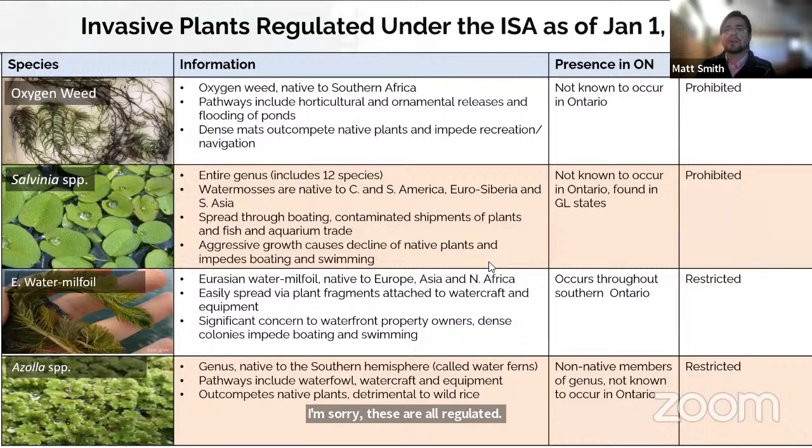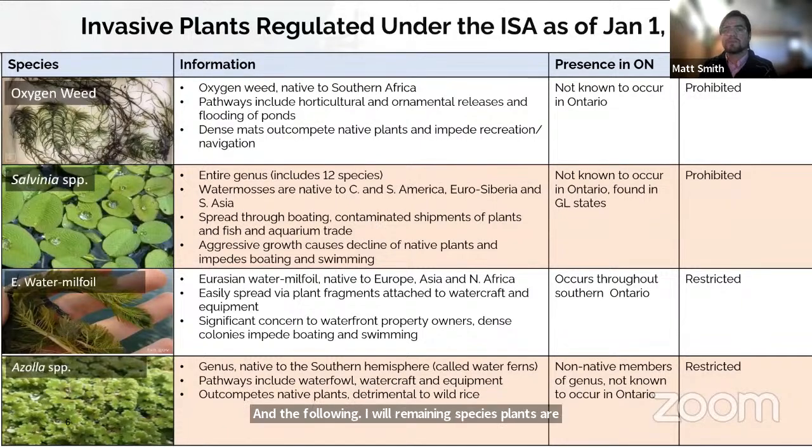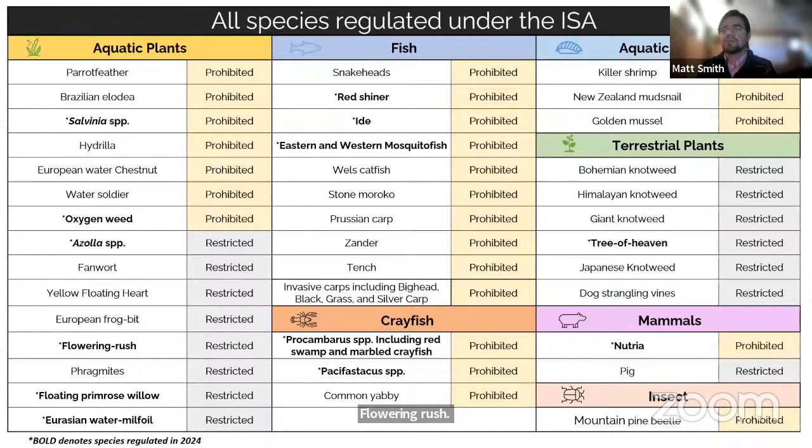The next two slides cover the plants added to the invasive species list. That is oxygen weed, all species in the genus Salvinia, Eurasian watermilfoil, and all species in the Elodea genus. Oxygen weed and Salvinia are regulated as prohibited. The remaining species — floating primrose willow, flowering rush, and tree of heaven — are regulated as restricted invasive species. The final slide covers all species regulated under the Invasive Species Act, including aquatic plants, fish, aquatic inverts, terrestrial plants, mammals, one insect, and crayfish. Those highlighted in bold are the ones just recently added in 2024.